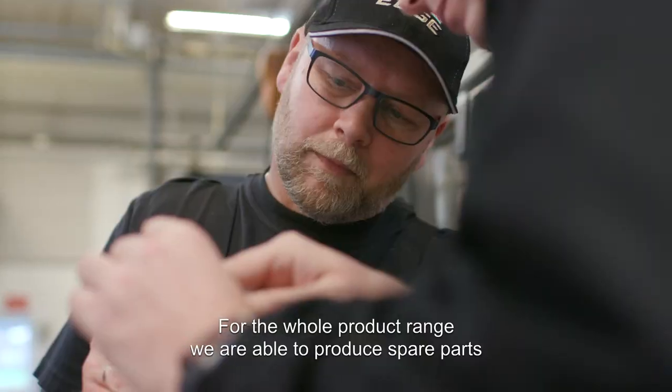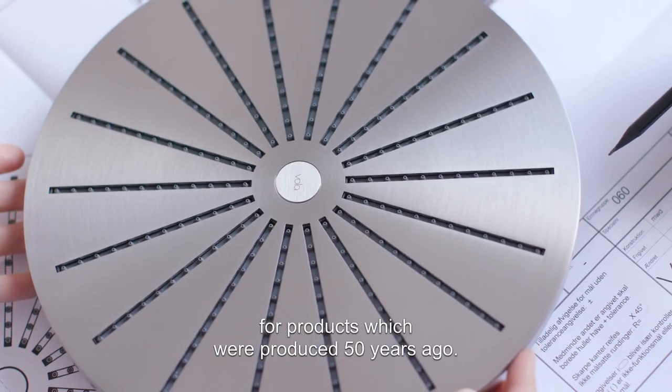For the whole product range, we are able to produce spare parts for products which were produced 50 years ago.